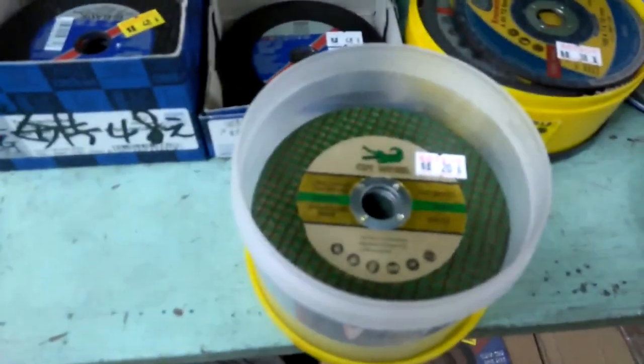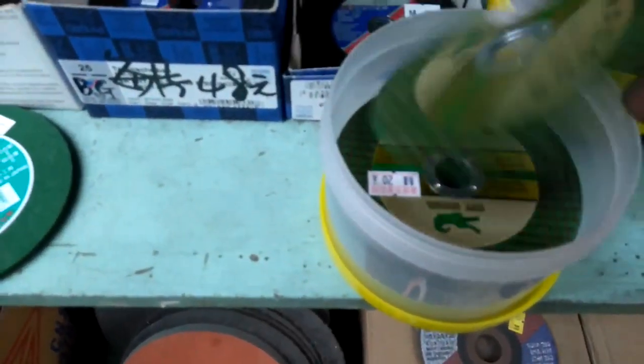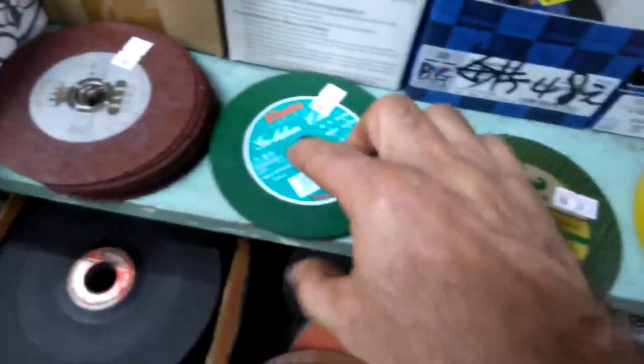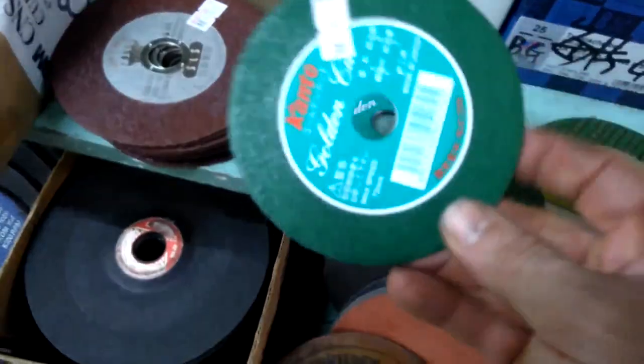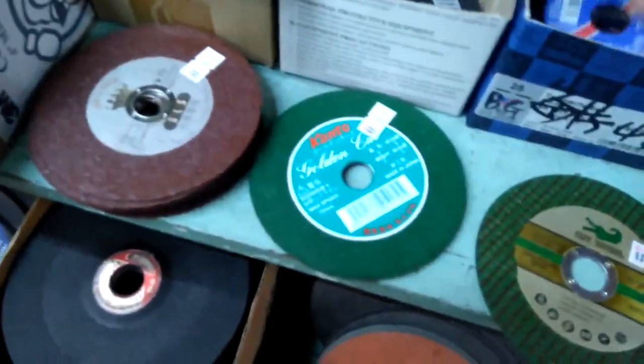I'll show you the different kinds. This is the good one right here — it's got that alligator on it. It says 'cutoff' on the top and it has a tan colored mesh, which would prevent it from exploding. Whereas this green one doesn't have that, and those are really not good.